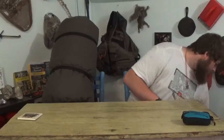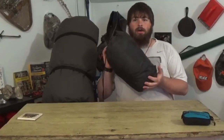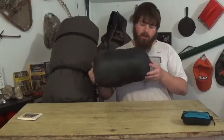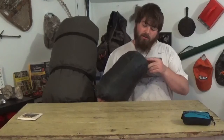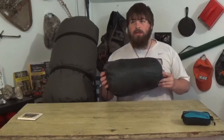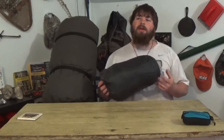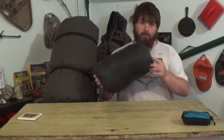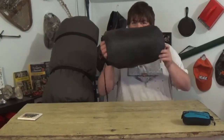This is my 20-degree sleeping bag from North Face. This thing is like 14 or 15 years old — it's my first ever sleeping bag and it still keeps me warm. It's not really up to winter camping anymore, but for summer, fall, or spring camping like right now, this works great.